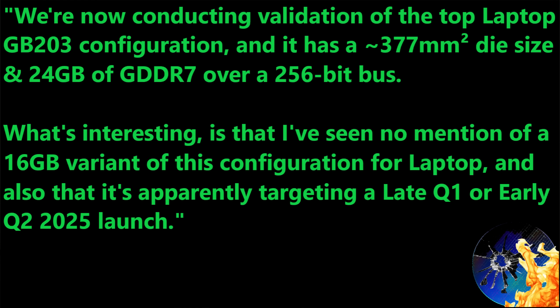Interestingly, this person has seen no mention of a 16-gigabyte variant of this exact configuration for laptop, which is expected to be the top laptop configuration. It's apparently targeting a late Q1 or early Q2 2025 launch.